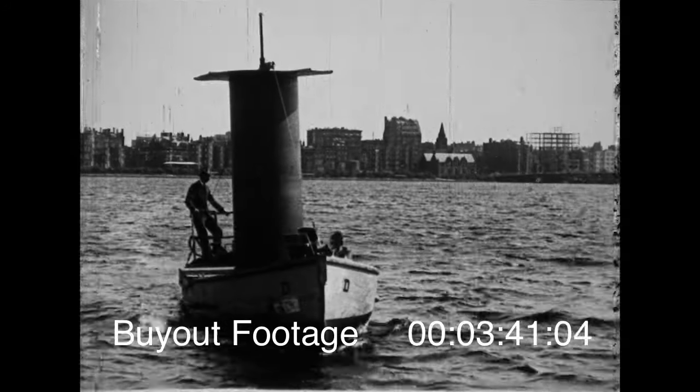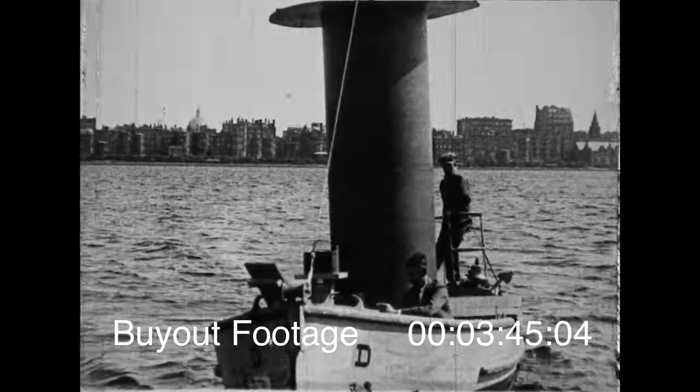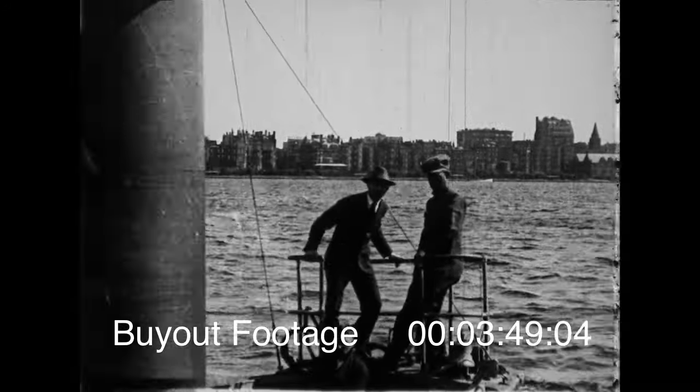Quick now, guess what this funny-looking thing is. You're right — it's a rotor ship. No matter what direction the wind is blowing, air currents make the rotor revolve, and that furnishes power to work the propeller shaft.